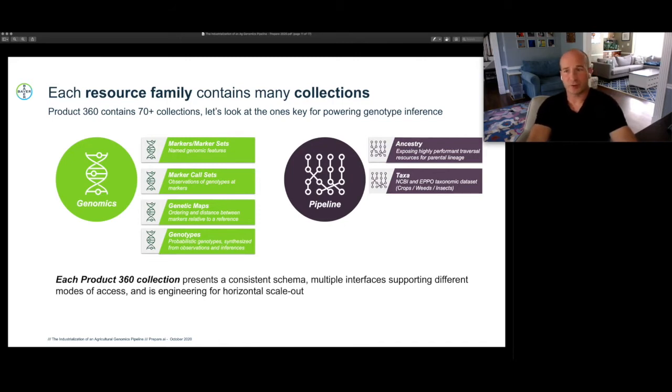Each one of those resource families contains many collections, and each collection you can think of as a data set that follows particular design conventions. Product 360 contains over 70 of these collections and growing every month as we seek to fill up the complexity of that pipeline. I want to step back and look at just the key ones necessary for powering our example use case of genotype inference — the resource families involved are genomics and pipeline, and within those there are about 70 key data sets in total.